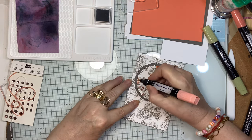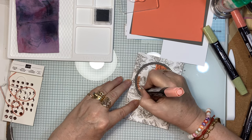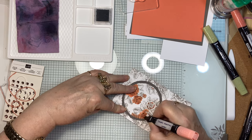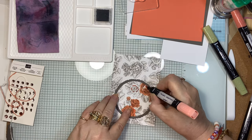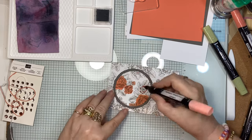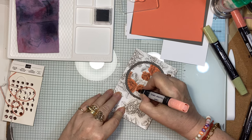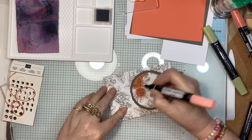If watching somebody else color is not your cup of tea, just fast forward to the other interesting bits. We're in that week leading up to Christmas — I've still got a few little things to get here and there, obviously the fresh food is still yet to come, but I'm pretty sure I've got most of it done.